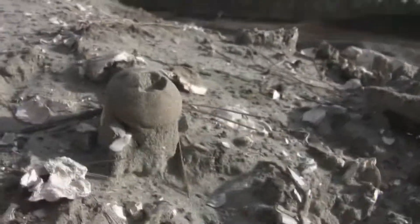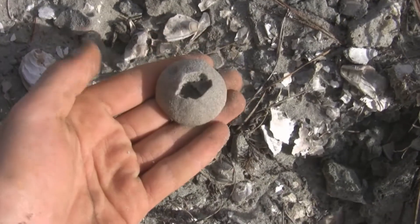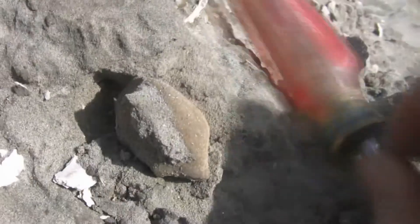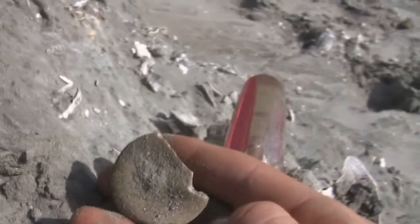There's one right there - it's kind of on a pedestal. Just came across one here. It might be complete, so I'm going to try to dig it out and see. Oh, it's broken. Oh well, next time.